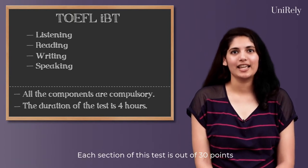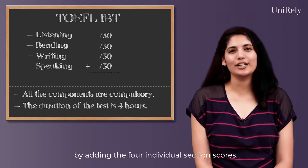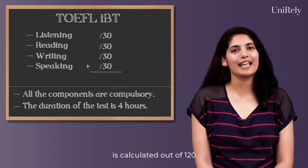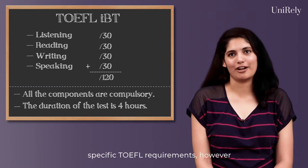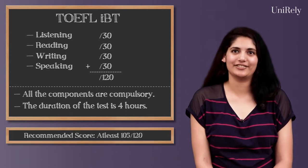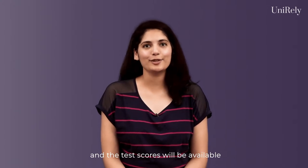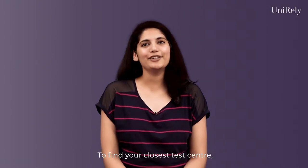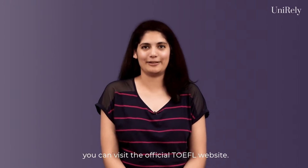Each section of this test is out of 30 points and the total score is calculated by adding the 4 individual section scores. The total score of the applicant is calculated out of 120. Each university has its own specific TOEFL requirement. However, we at Unireland recommend a score of at least 105. All sections take place on the same day and the test scores will be available approximately 10 days after the date of the test. To find your closest test centre and other important information, you can visit the official TOEFL website.